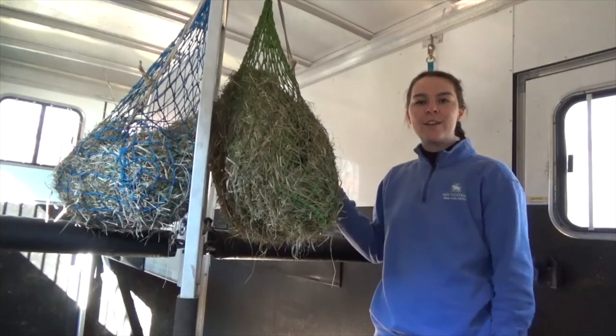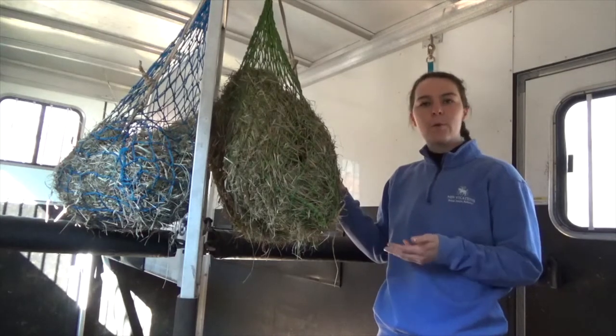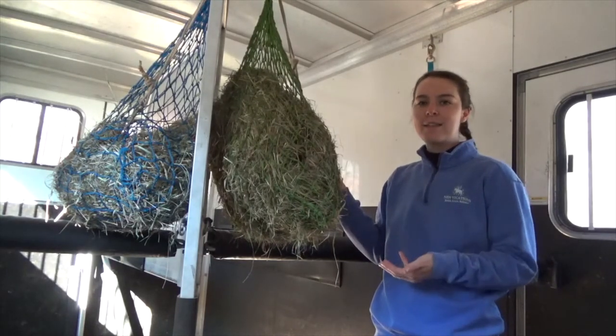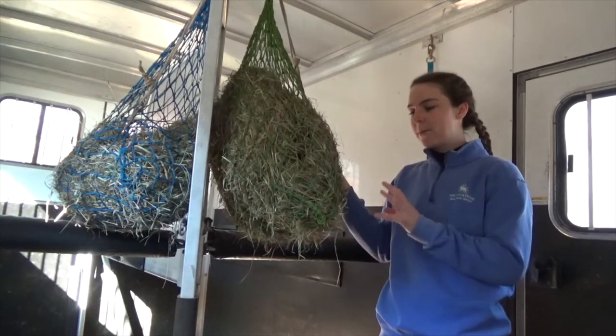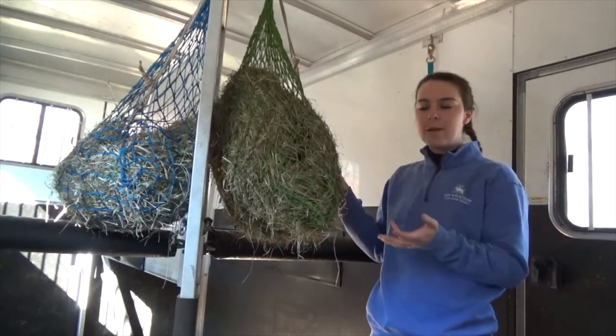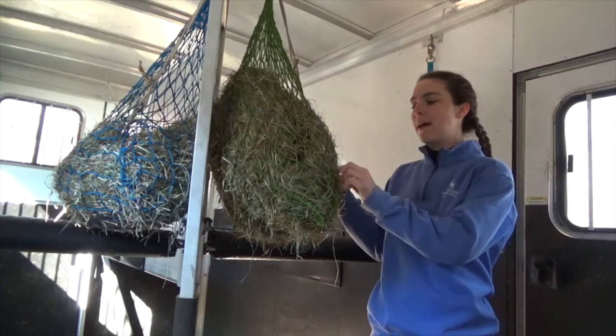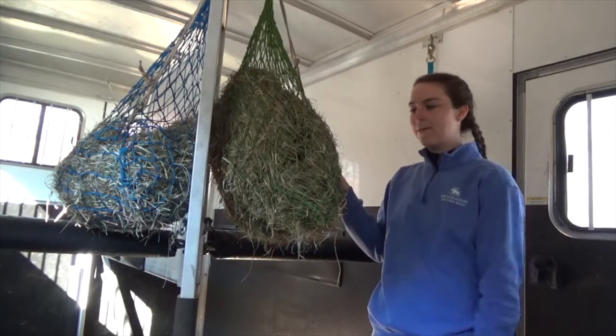The next must-have in my trailer is a hay net filled with hay. It makes traveling a lot less stressful for the horses. They're meant to be grazing constantly and they need a source of forage. So hanging up a hay net means they can keep eating while you're moving, keeps them a little happier, and as an added bonus, if you're going to a show or something, you have a hay bag that you can feed them out of for the entire weekend.